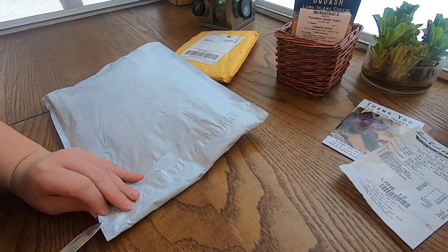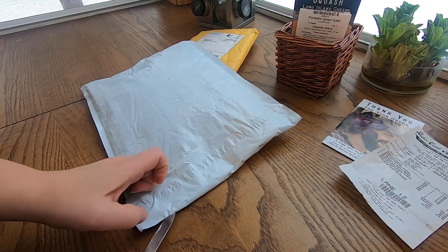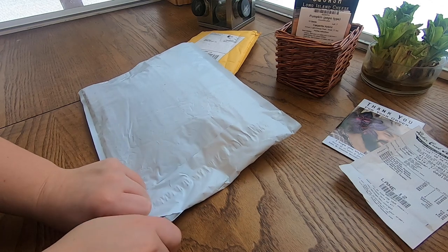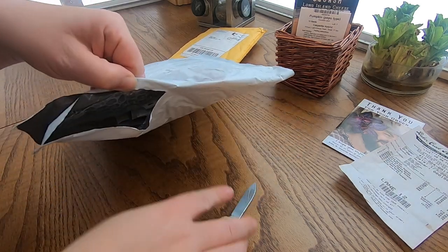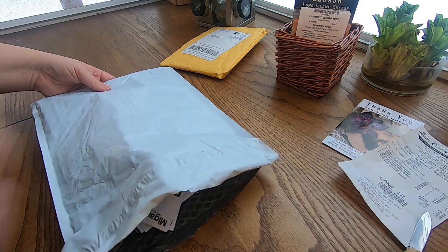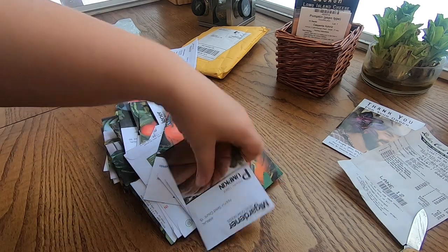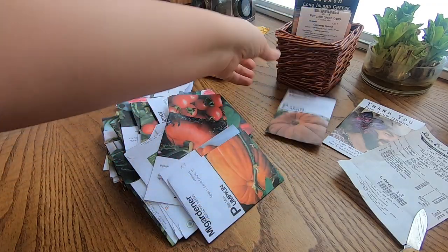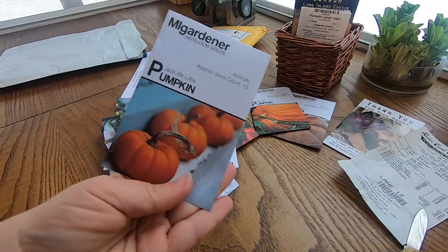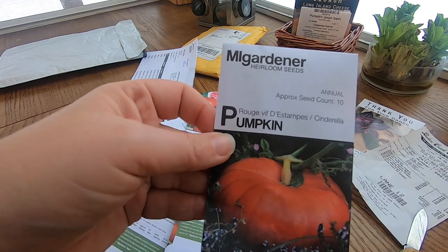And then this is the one from MI Gardener. I did order a lot. So the Atlantic giant pumpkin, Big Mac's pumpkin, Jack B. Little pumpkin, and the Cinderella pumpkin.